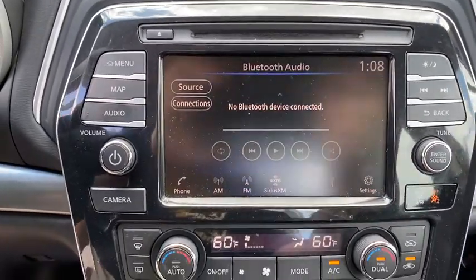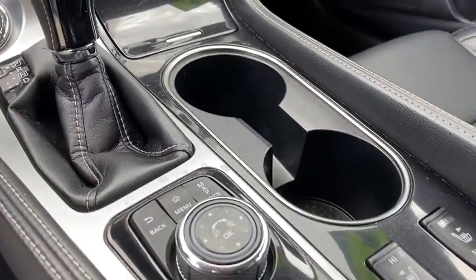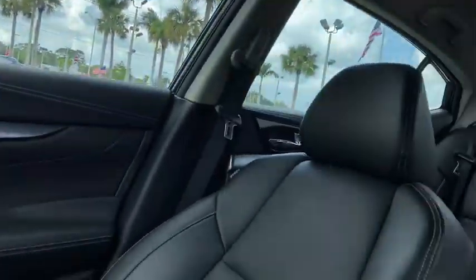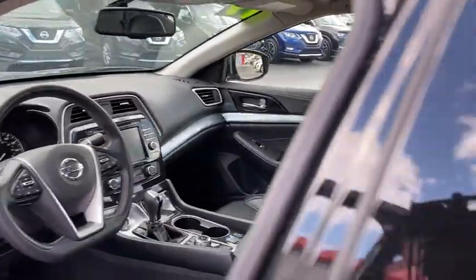Power steering, aluminum wheels, four-wheel disc brakes, keyless start, cruise control, auto dimming rear view mirror, rear defrost. This vehicle is Carfax certified one owner and qualifies for the Carfax buyback guarantee. Come see the car for yourself.